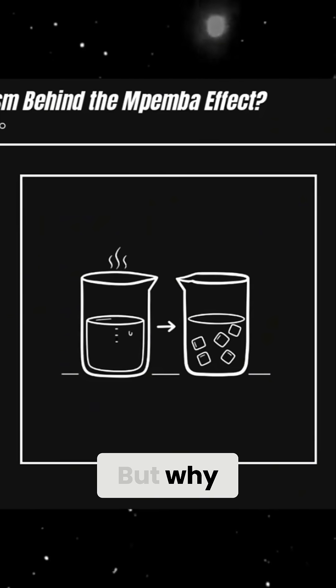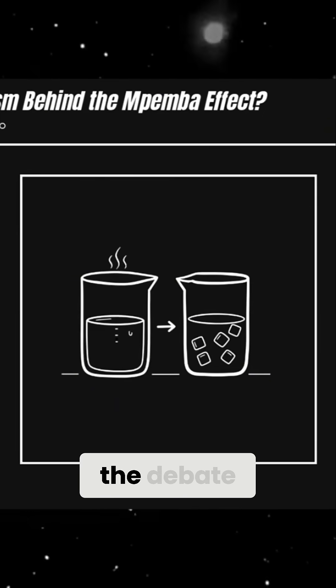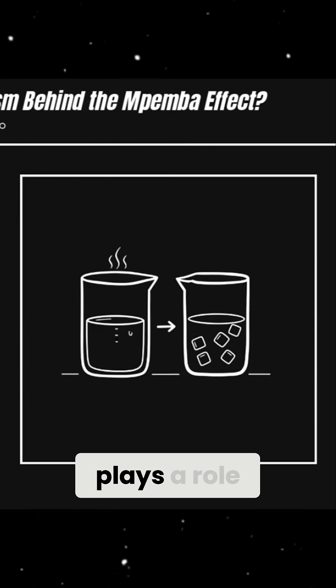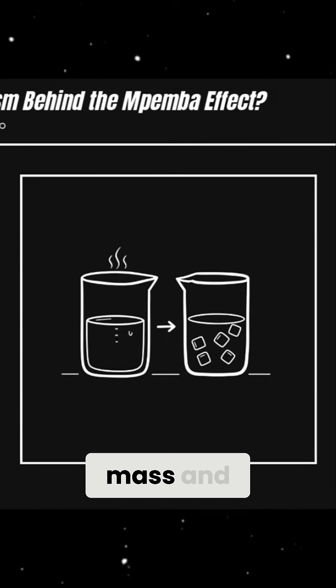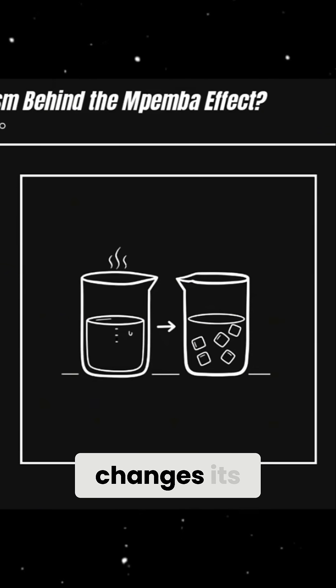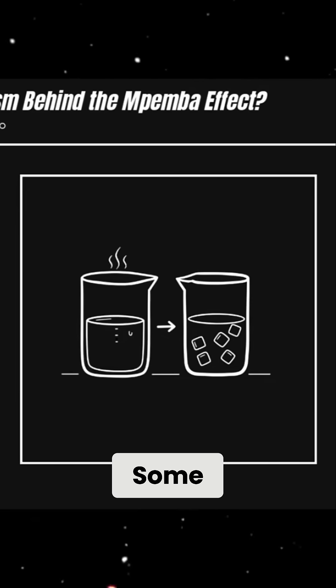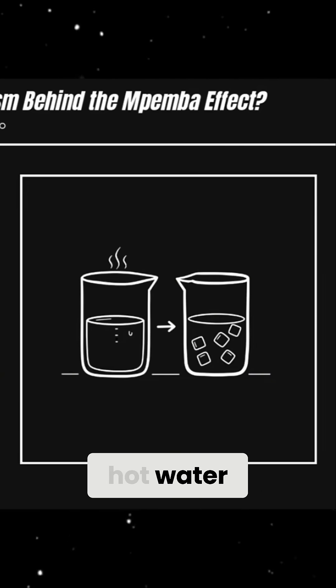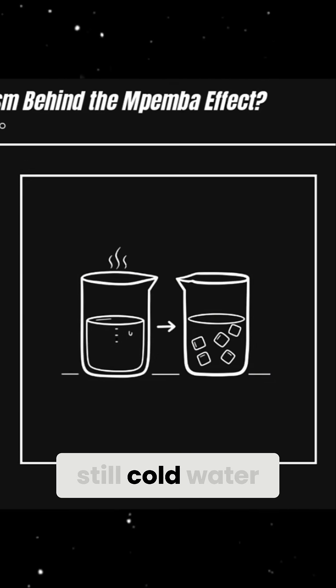But why? There are several possible explanations, but none fully settle the debate. One theory is that evaporation plays a role — hot water evaporates more, reducing its mass and allowing it to freeze faster. Another idea is that hot water changes its molecular structure, affecting the way it cools. Some researchers suggest that hot water develops convection currents, which improve heat loss compared to still-cold water.